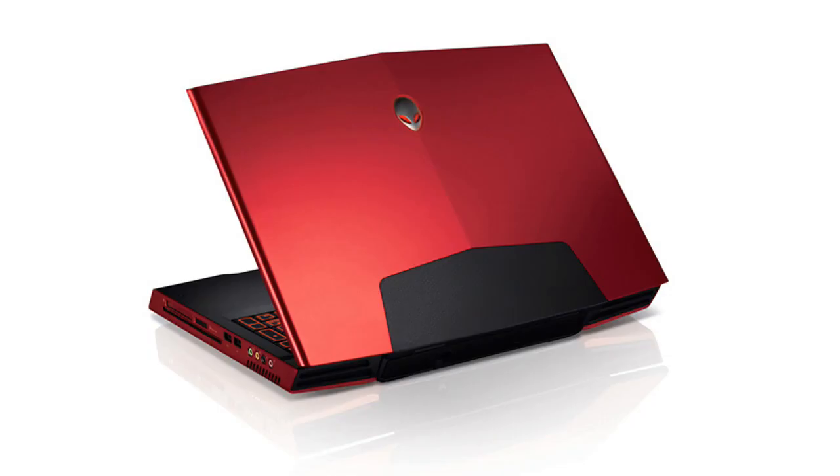Hey guys, what's up, it's me Abz and today we are going to talk about the best gaming laptop you can find for 1000 dollars. So if you are a gamer and you are looking for a laptop that would run all the latest games for 1000 bucks, then stay tuned.